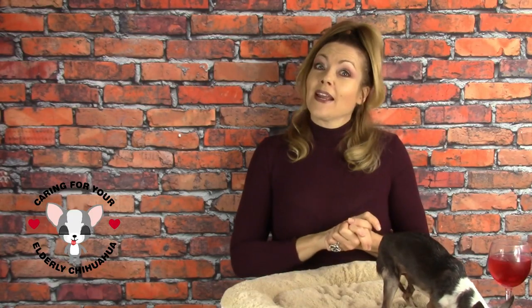Thank you guys so much for watching. If you have any thoughts, questions, or advice — maybe you've gone through this already — please leave your comments below because I love getting feedback from you guys. Please let me know what you think, and don't forget to look for my part three on the series of caring for your elderly chihuahua. We'll see you guys next time on Sweetie Pie Pets.